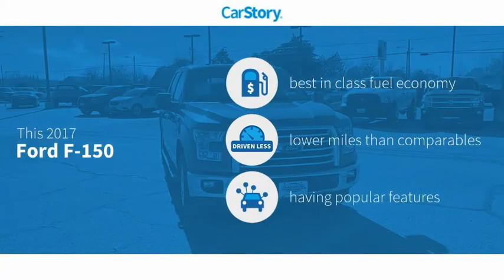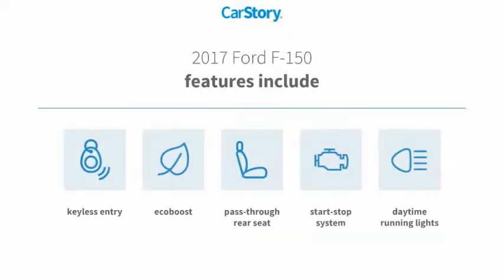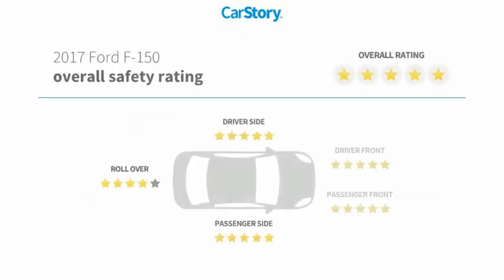Car story research indicates this vehicle as having best-in-class fuel economy, low miles, and with popular features. Features also include keyless entry, daytime running lights, pass-through rear seat, and has been listed as an IIHS top safety pick with these ratings.